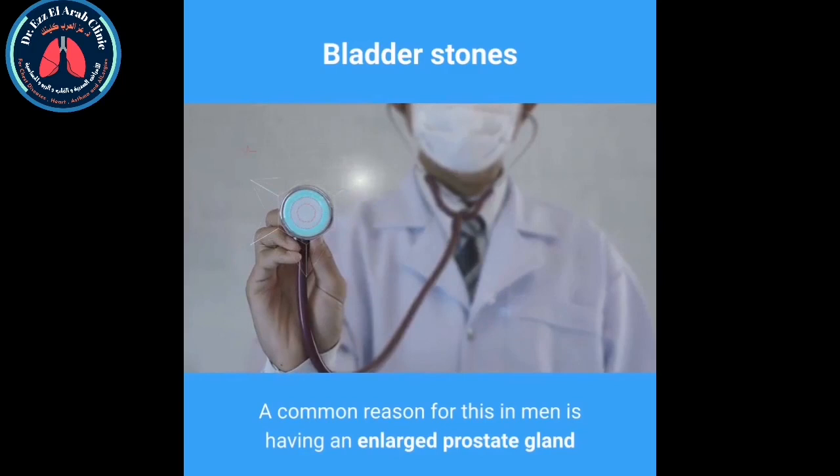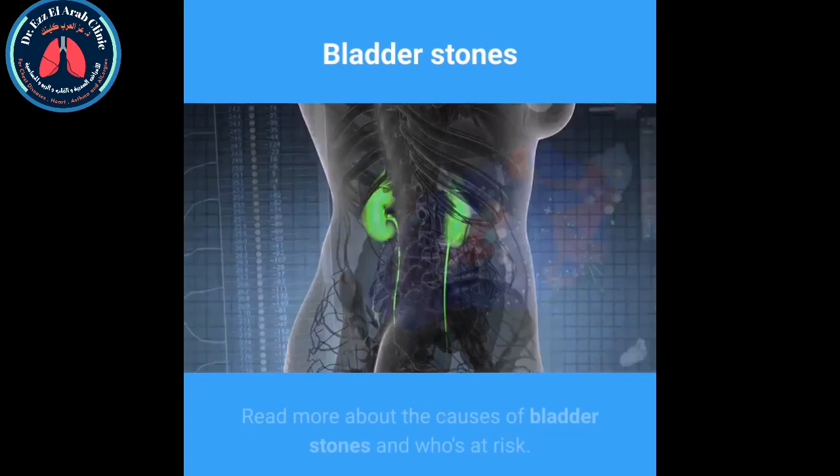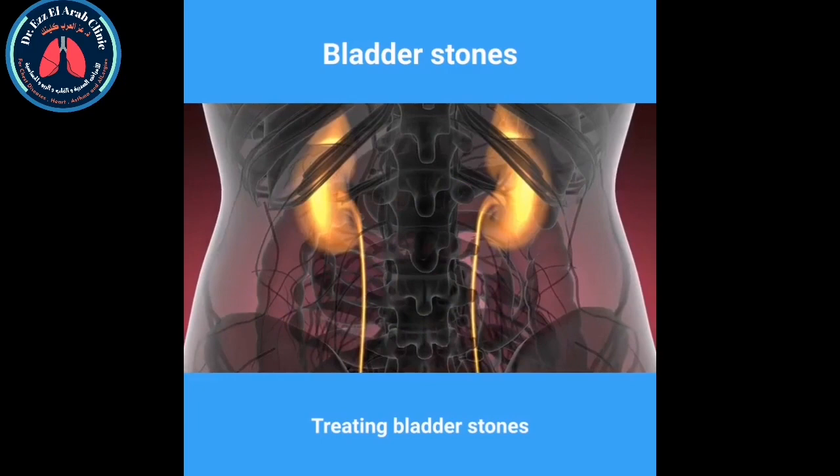Bladder stones usually form when you can't completely empty your bladder of urine. A common reason for this in men is having an enlarged prostate gland that blocks the flow of urine. If urine sits in the bladder for a long time, chemicals in the urine form crystals which harden into bladder stones.